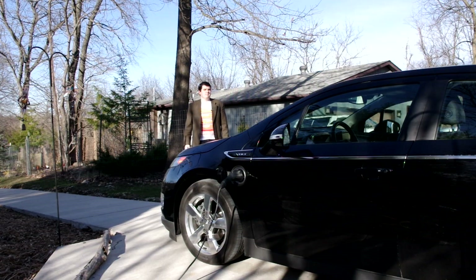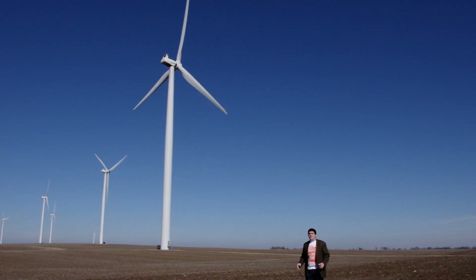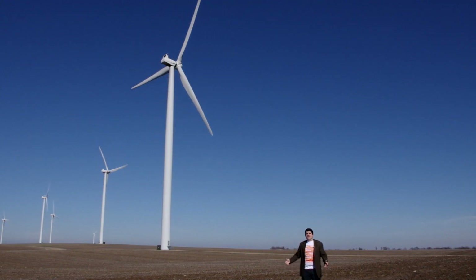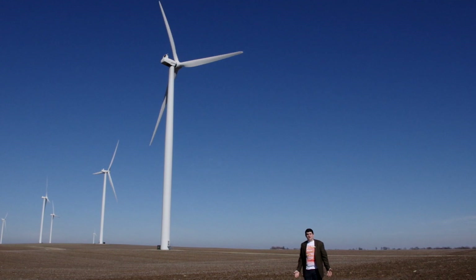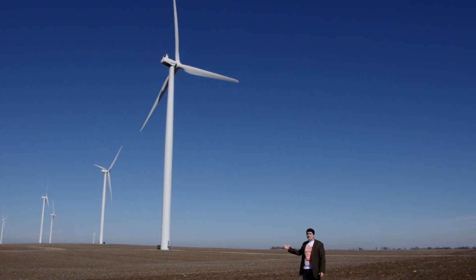Come here, I want to show you something. That is a wind turbine — one of dozens here at this rural Illinois wind farm in Bureau County. These magnificent machines generate electricity simply from wind, moving air. Once they're built, they have virtually zero environmental impact, and we have green energy.